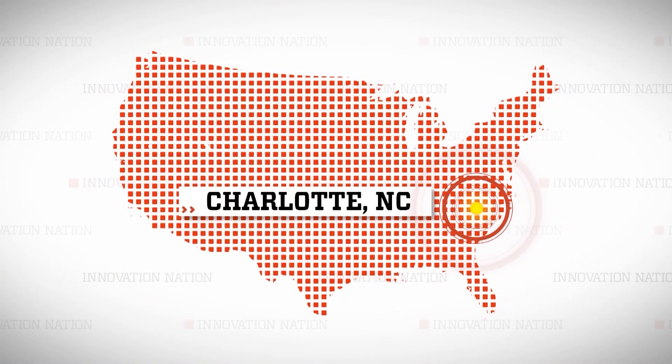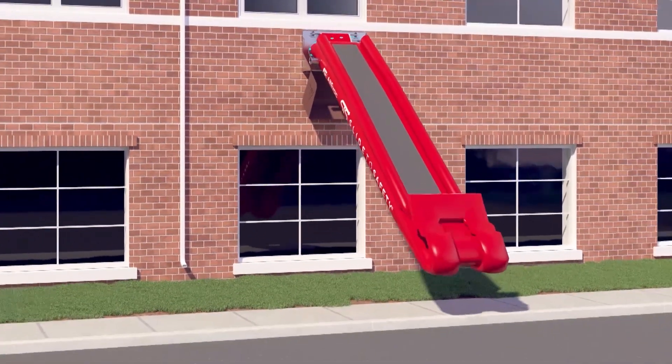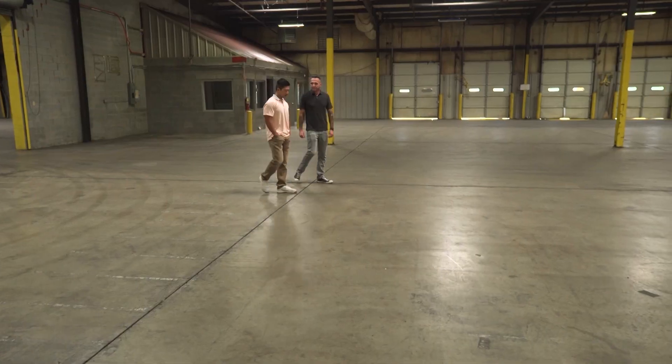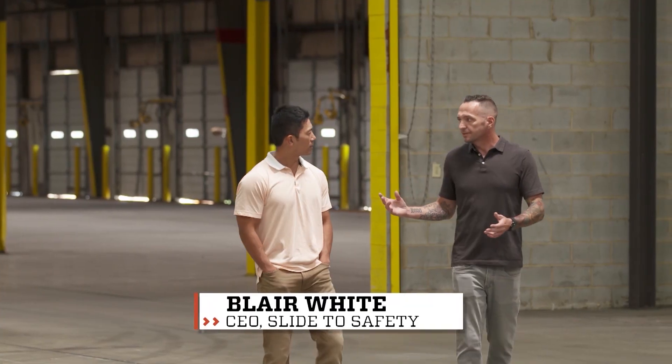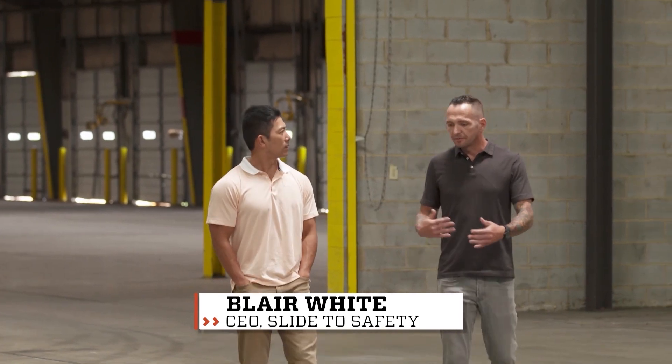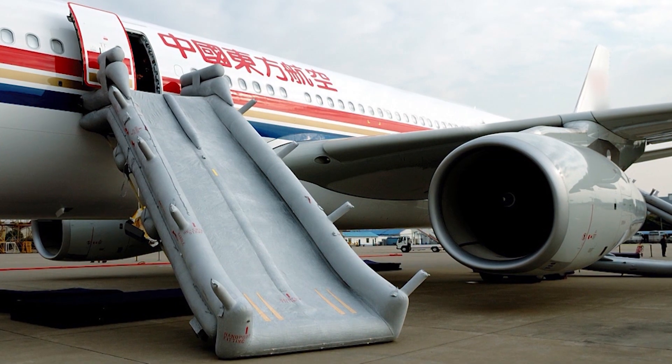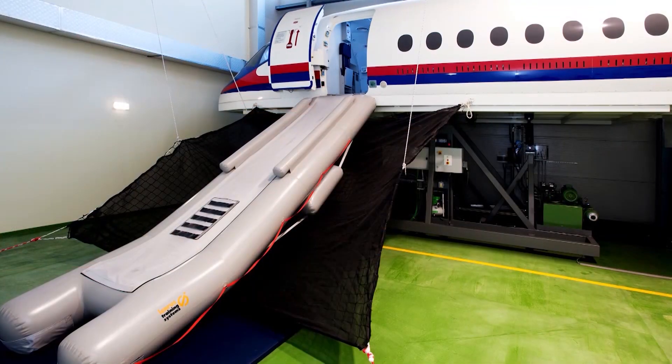I headed to Charlotte, North Carolina to meet pilot and innovator Blair White, who took a well-known idea and souped it up into what he calls a Slide to Safety. What is Slide to Safety? It's a rapid evacuation slide for buildings. Think of aircraft slides that you've probably seen on aircraft for 50 years. We took that technology and that idea and applied it to buildings.